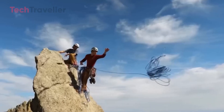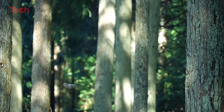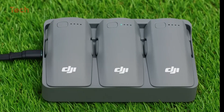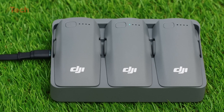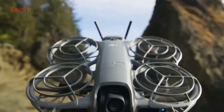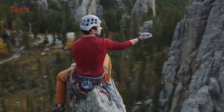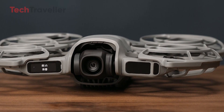The NEO 2 isn't trying to replace high-end models like the Air 3 or Mavic 3 — it's meant to complement them. For new pilots, it's the safest and most intuitive way to start flying. For veterans, it's a portable b-roll machine that fits in your palm. DJI's NEO 2 is less about power and more about confidence. It invites you to fly without fear, create without limits, and rediscover the joy of effortless aerial storytelling. If you've been waiting for the perfect drone to begin your flying journey, this is it.